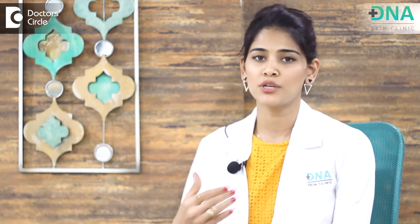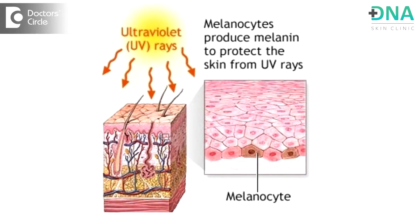So let's understand why facial hyperpigmentation happens in the first place. Facial hyperpigmentation could be because of excessive sun exposure. The sun can cause damage by increasing the melanin production and causing those dark and uneven skin patches on your face.